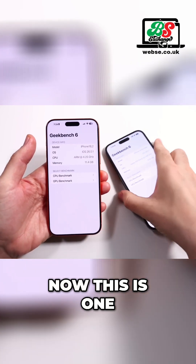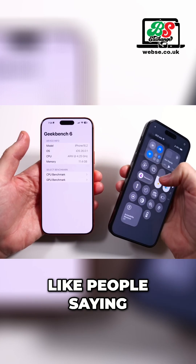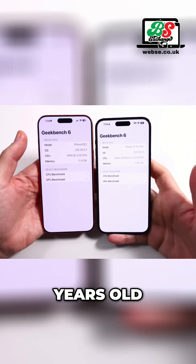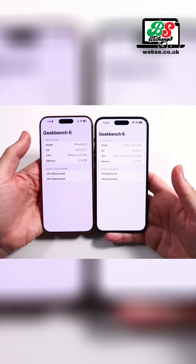Let's talk about performance. This is one that is a hot topic as well, in terms of people saying my iPhone is three years old, it's four years old, it runs fine — I'm not falling for this anymore.